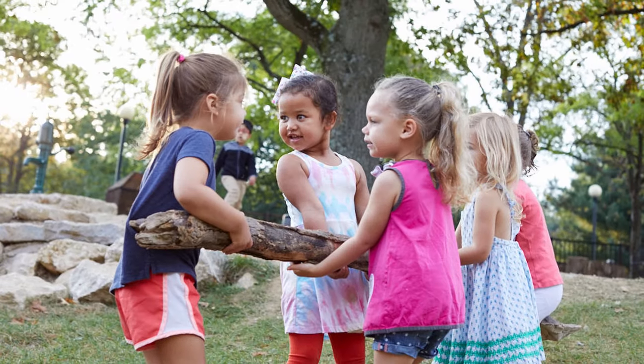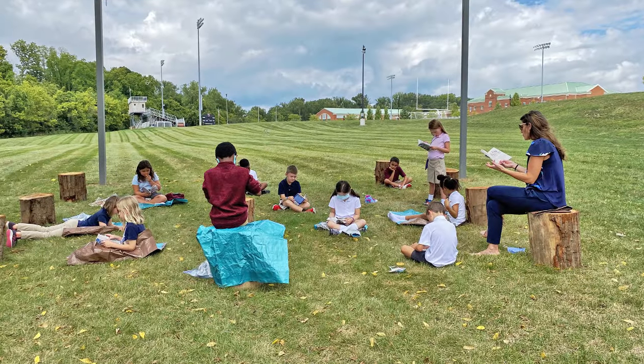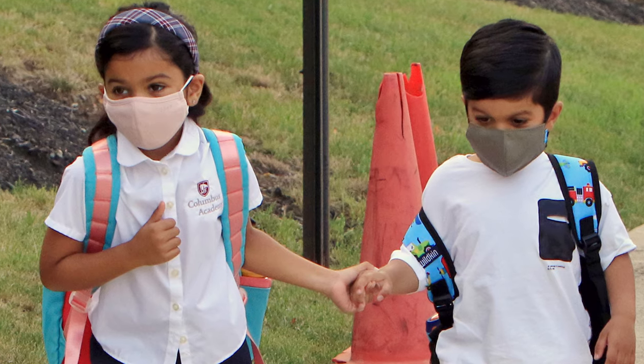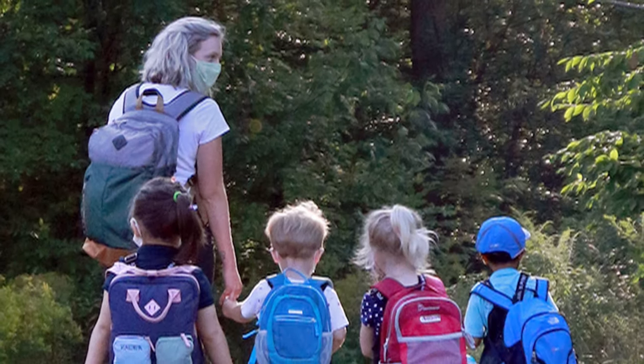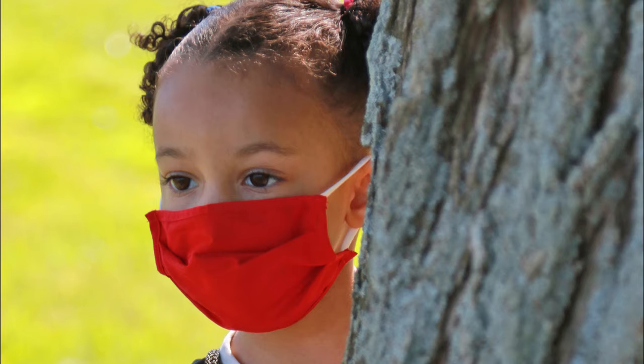Responsive Classroom is a way, it's an approach, it's a program that creates a safe learning environment. It also builds community within your school itself, and I would like to say that the program to me is who we are. It's a program, but it's who we are.